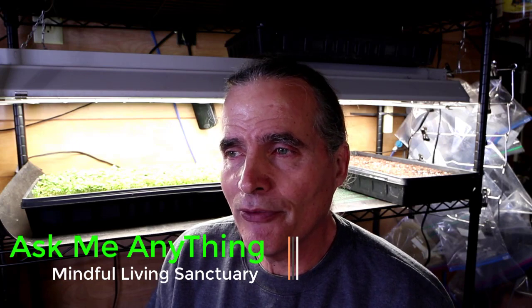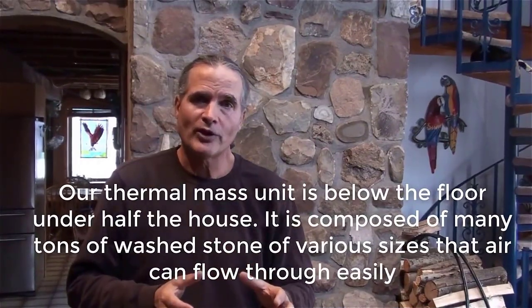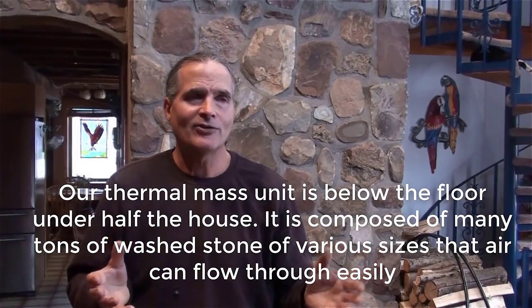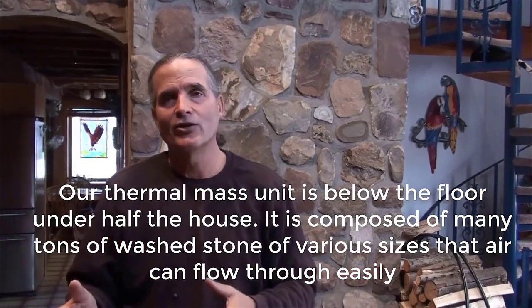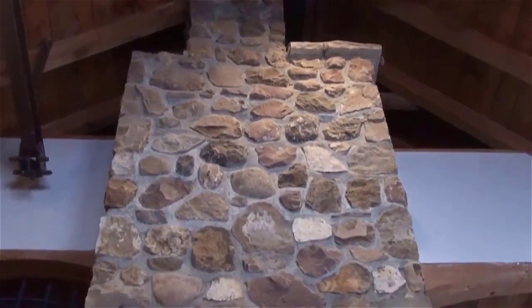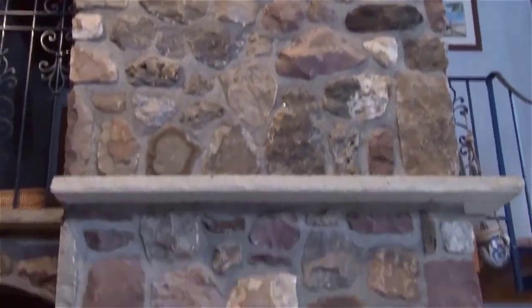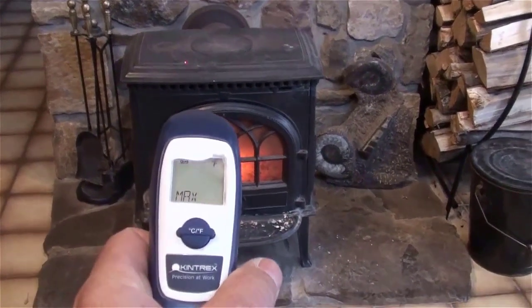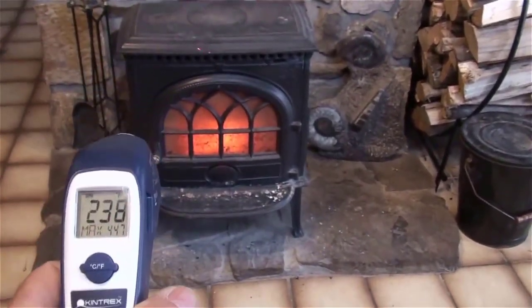Today's episode is another episode of Ask Me Anything. About a year ago I posted a video about thermal mass, and I really went through the house explaining how we use the large thermal mass built into this passive solar home to store heat and use convection currents to transfer it — whether we've captured heat from the wood stove, through the south-facing windows, or through cooking.